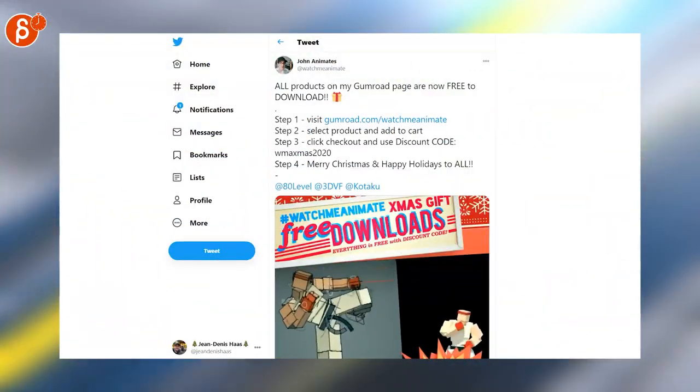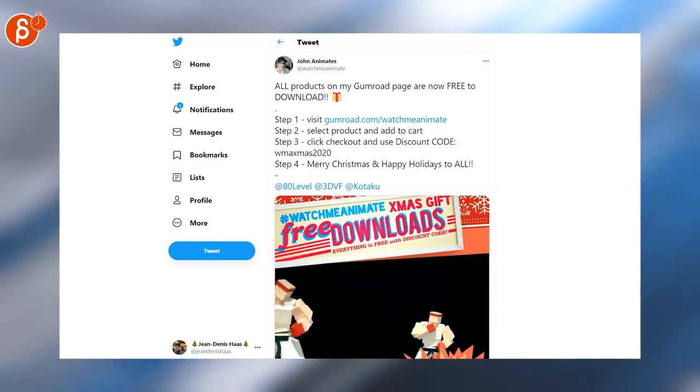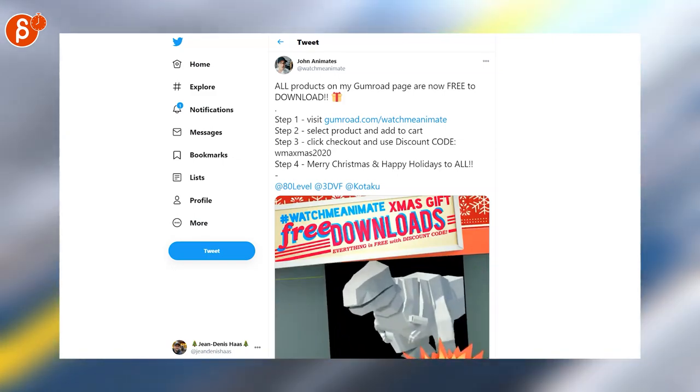John is posting here that all of his Gumroad products are free, so check it out on that page. Look out for that discount code and happy holidays.